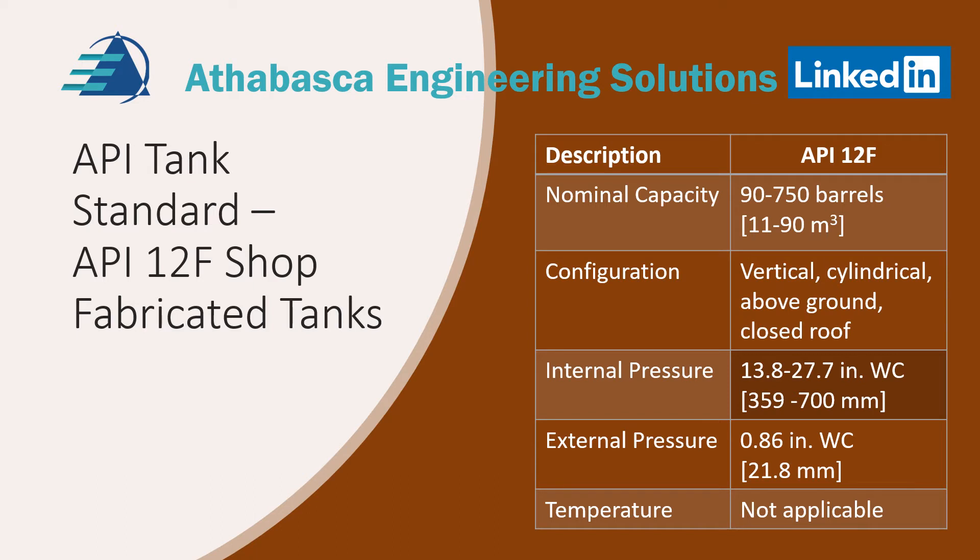API standard 12F shop fabricated tank — that's a tank you see a lot in the oil fields. Its capacity is somewhere between 90 and 750 barrels. It's a vertical, package design, cylindrical above-ground tank. It has standard internal pressure and external pressure as shown, and temperature is not applicable.